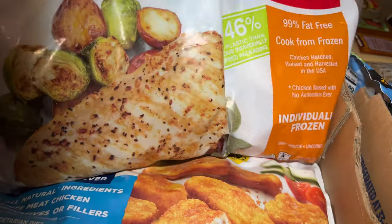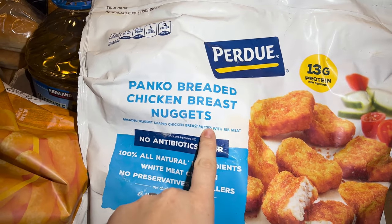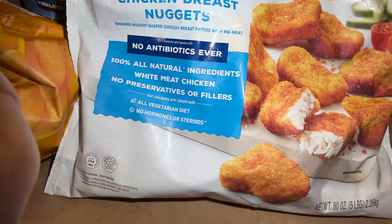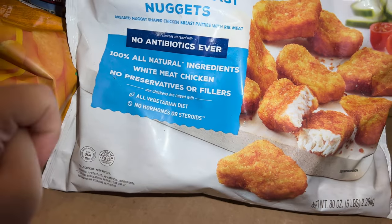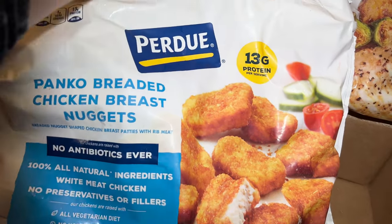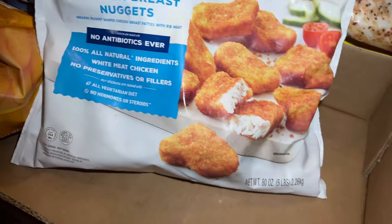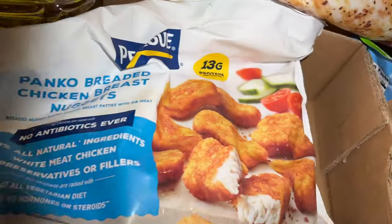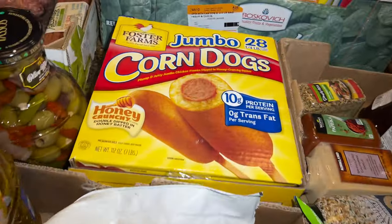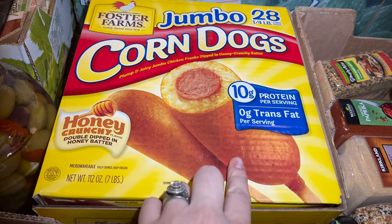I got panko breaded chicken breast for a quick snack — 100% all natural ingredients, no antibiotics ever, no preservatives or fillers. 13 grams of protein per serving and five pounds total. I think it was anywhere from $12 to $14 — I'll write the price on screen.